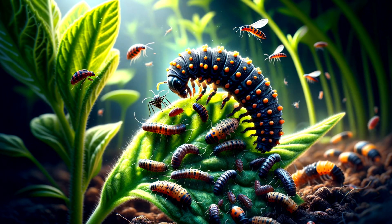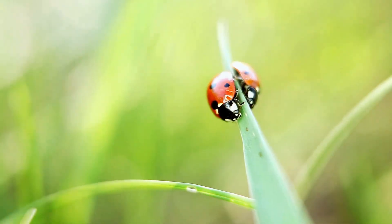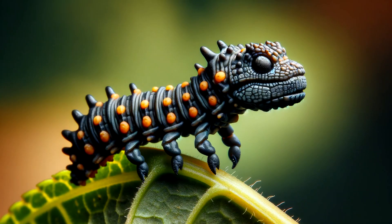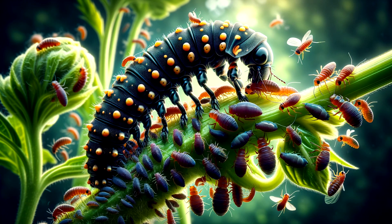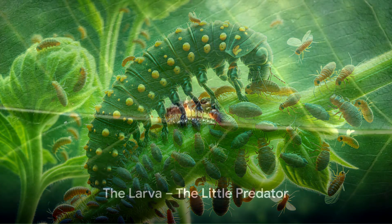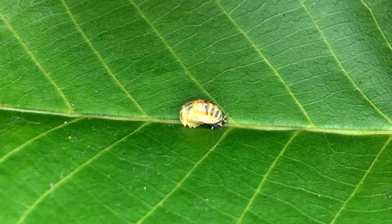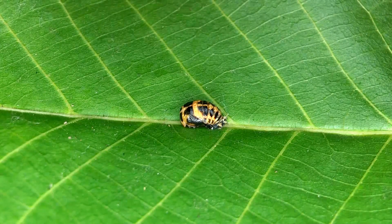Stage 2: The Larva — the Little Predator. About a week after they're laid, these eggs hatch and out comes the larva. You might think a baby ladybug would look like a tiny version of its parents, but no — ladybug larvae look more like tiny alligators, with long bodies and bumpy skin. Despite their small size, these larvae are super hungry and start to hunt for aphids right away. Over the next few weeks, they'll eat hundreds of aphids, growing bigger and shedding their skin several times as they go.